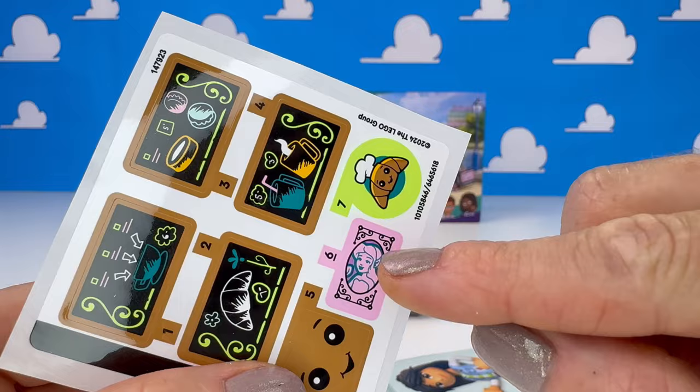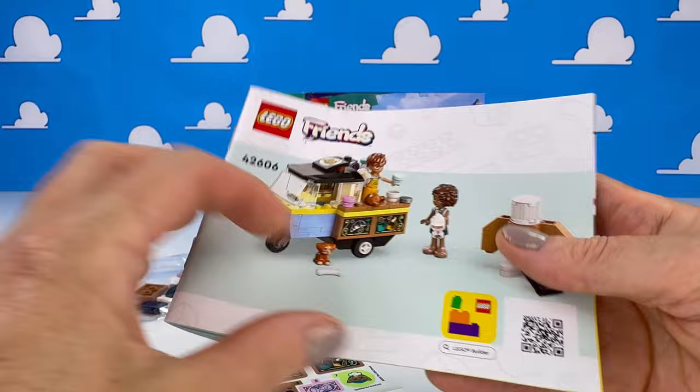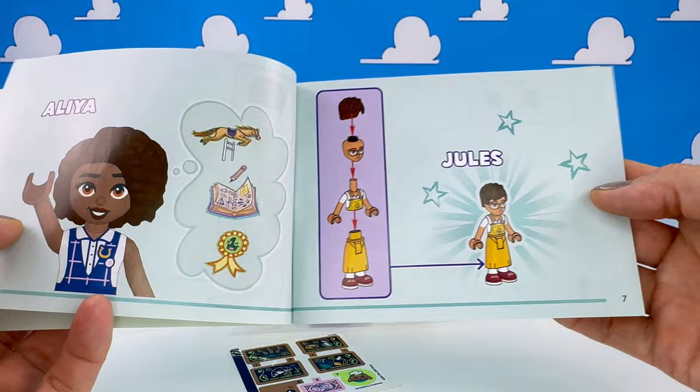125 pieces come in this little set and I'm loving the stickers — we sell coffee and croissants. There's an Elves reference there. I think there's macarons as well. And we've got Alia there, her little puppy dog Aira, and there's Jules.